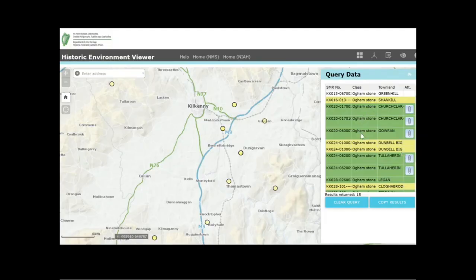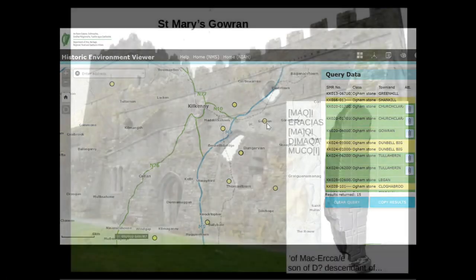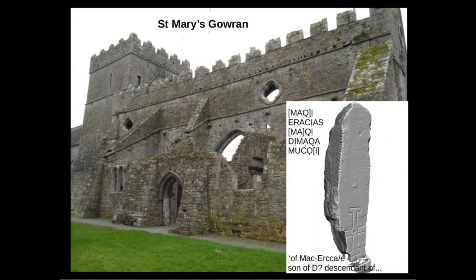Next on our list is Goron, which is right over here on our map. The Oghamstone here is found in the church of Saint Mary's at Goron. The stone was discovered in the foundations of the old chancel when they were building the new chancel. The inscription on the stone appears to read of Mach Erke and it also has a cross on the stone. With all of these you can find more information on the inscription, the stone and the site on our website.